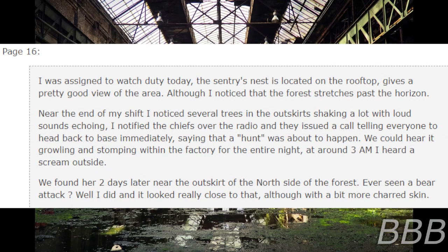Page 16. I was assigned to watch duty today. The sentry's nest is located on the rooftop and gives a pretty good view of the area, although I noticed that the forest stretches past the horizon. Near the end of my shift, I noticed several trees in the outskirts shaking a lot with loud sounds echoing. I notified the chiefs over the radio and they issued a call, telling everyone to head back to base immediately, saying that a hunt was about to begin. We could hear it growling and stomping within the factory for the entire night. At around 3am, I heard a scream outside. We found her two days later near the outskirt of the north side of the forest. Ever seen a bear attack? Well, I did, and it looked really close to that — although with a bit more charred skin.